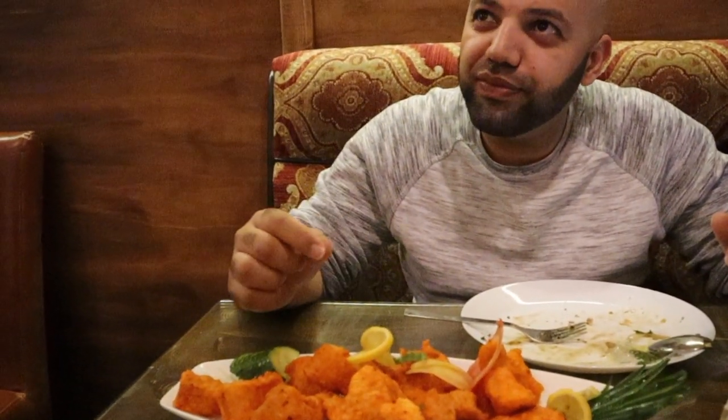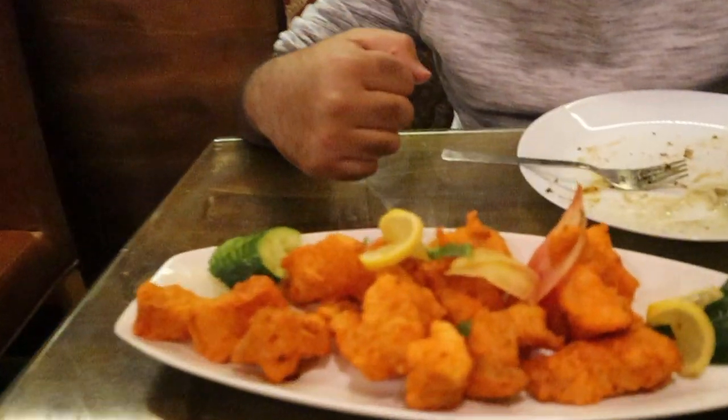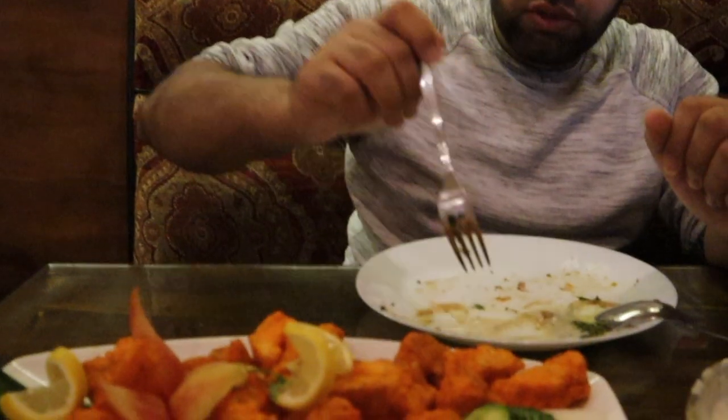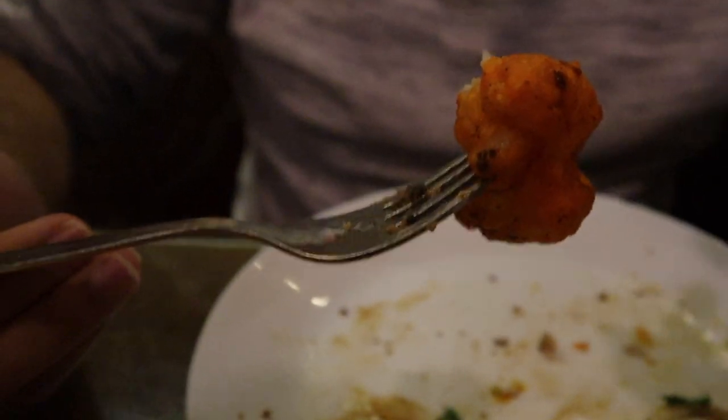They use very basic spices because they want you to taste the meat itself. The decoration on the plate looks really nice. We also got the mango lassi. We're gonna try a piece of the fish pakora — it's soft from the inside but really, really crispy on the outside.